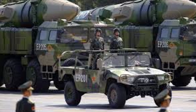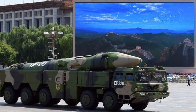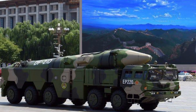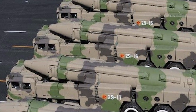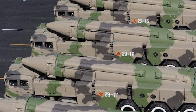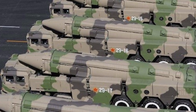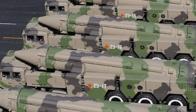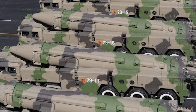The deployment of the DF-21D has significant implications for US naval strategy. The US Department of Defense acknowledged the missile's initial operating capability in 2010, highlighting its potential to challenge US naval dominance. The ability of the DF-21D to target moving vessels from long range using land-based launchers poses a substantial threat to US carrier strike groups, necessitating adjustments in US naval tactics and strategy.